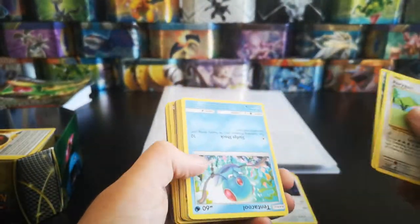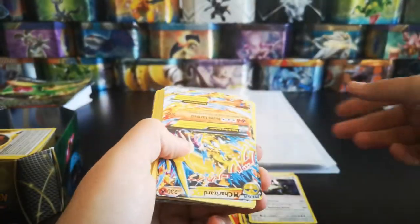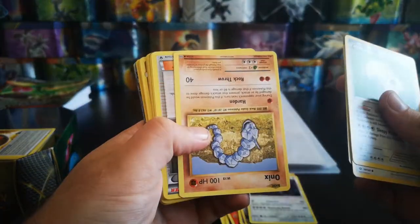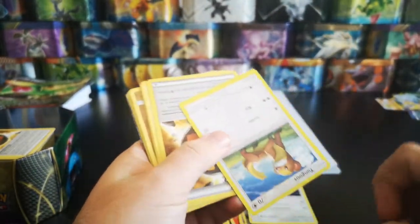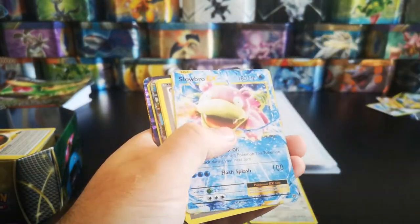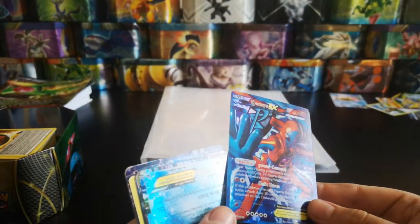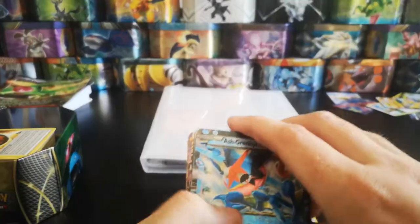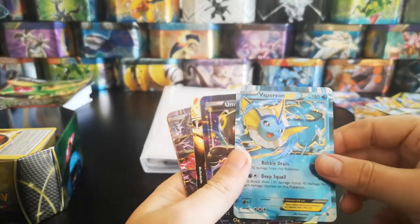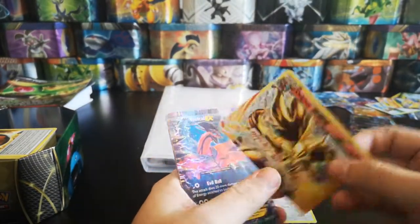We've got Oranguru, Togedemaru, Darkness Energy, Tentacruel, and a really terrible fake Diglett. A fake Mega Charizard - it's not looking good guys. Ferow, Ponyta, Onix - sorry, that's a fake card. Moguryuu. This is always the problem when you're buying eBay auctions, especially when you can't necessarily see all of the cards. A very fake Slowbro, a fake Deoxys EX, a fake Ash's Greninja, a fake Hawlucha - is that real? No - a fake Vaporeon EX.